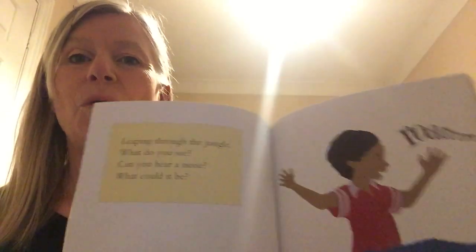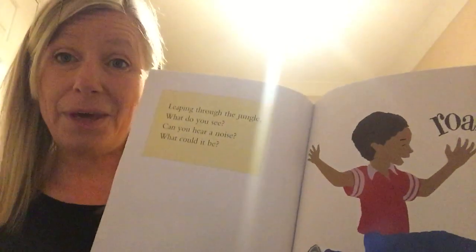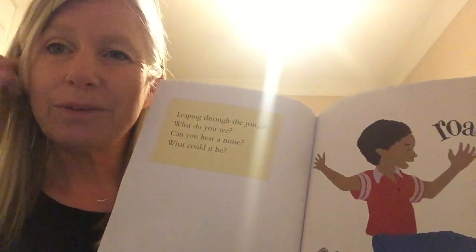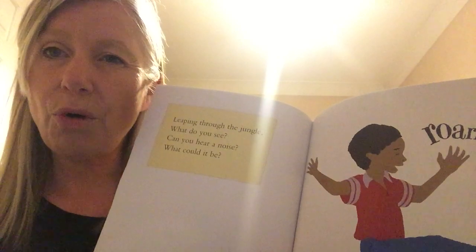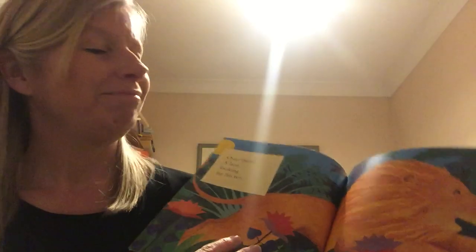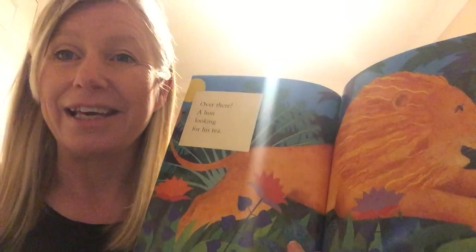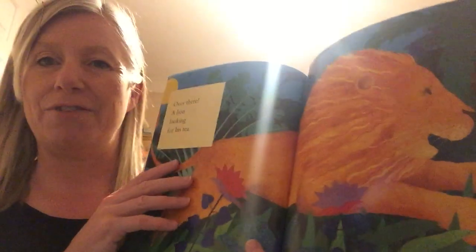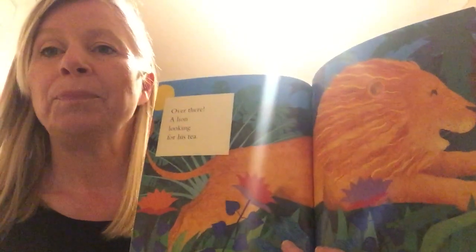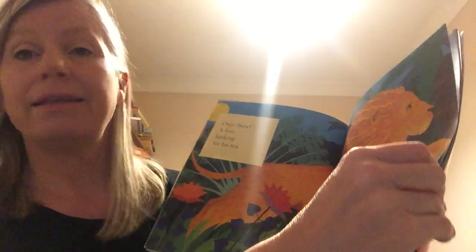Leaping through the jungle, what do you see? Can you hear a noise? What could it be? What animal makes a roaring sound in the jungle? That's right — over there, a lion looking for his tea. Very fierce daddy lion there. Daddy lions have the manes, and the mummy lions — or lionesses — don't have a mane at all. And that's how you can tell the difference.